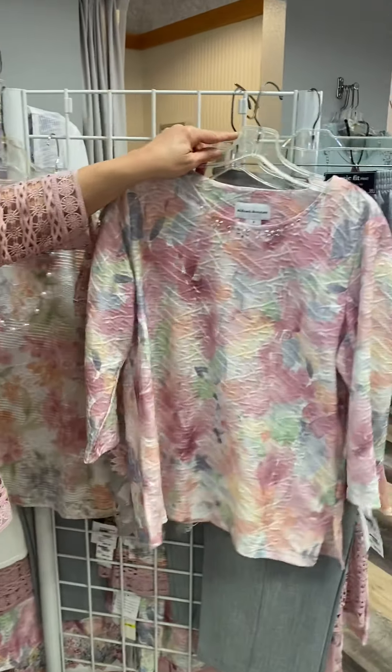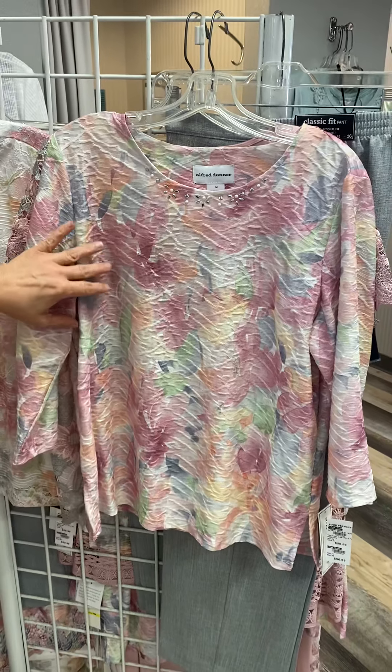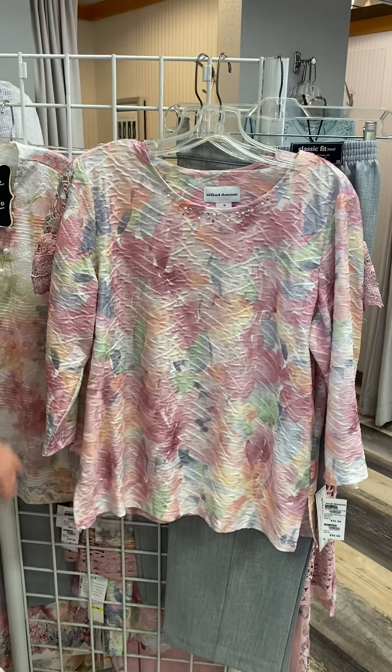This is a stretchy little t-shirt with a little bit of sequins. It has that watercolor look and a little bit of texture in a basket weave pattern. Three-quarter length sleeve, nice long length, and again matches back to gray.